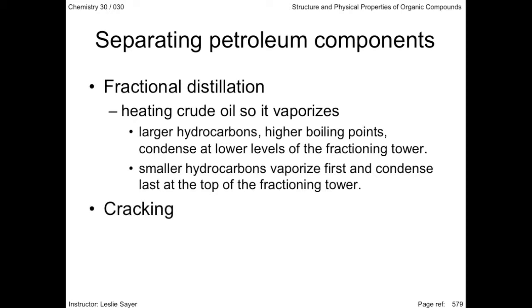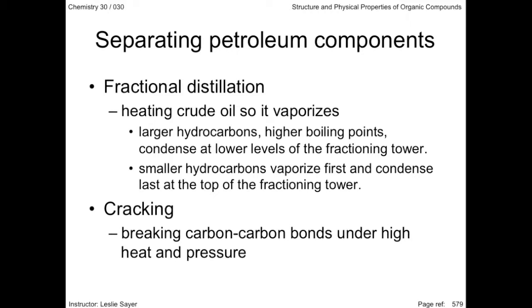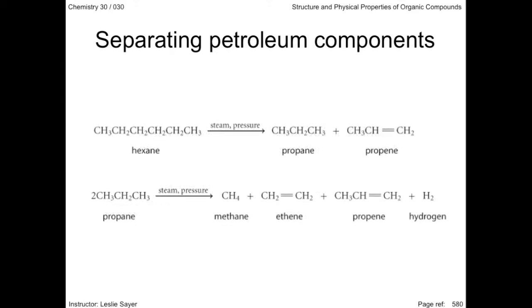Cracking involves converting the less useful crude oil fractions into much-needed petrochemicals. This requires breaking the carbon-carbon bonds, which is done under high temperatures and pressures, and frequently with chemical catalysts. Further fractional distillation occurs before the desired product is obtained. The ethene and propene products of cracking are industrially valuable, but only small amounts are found in crude oil.